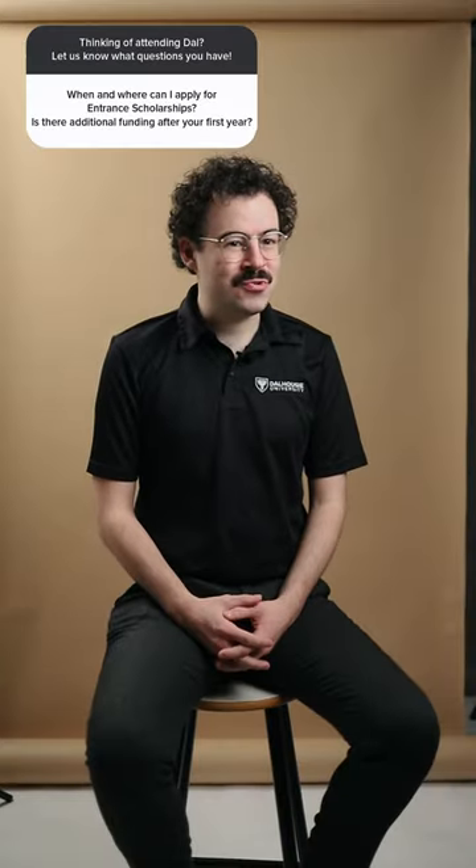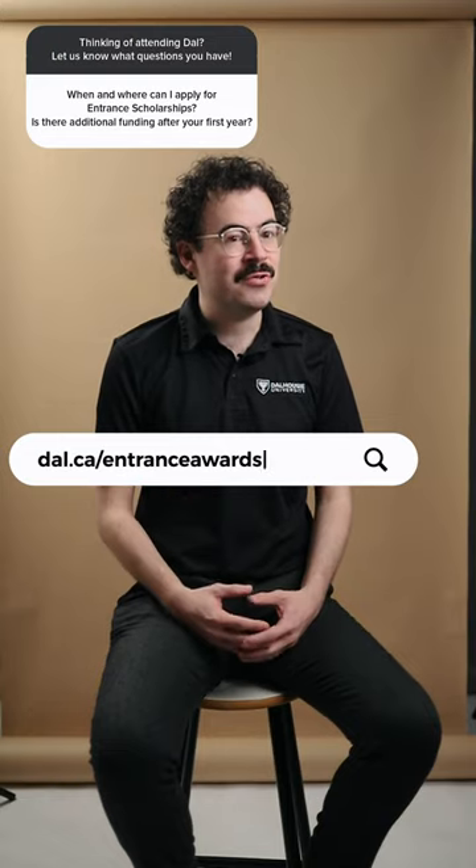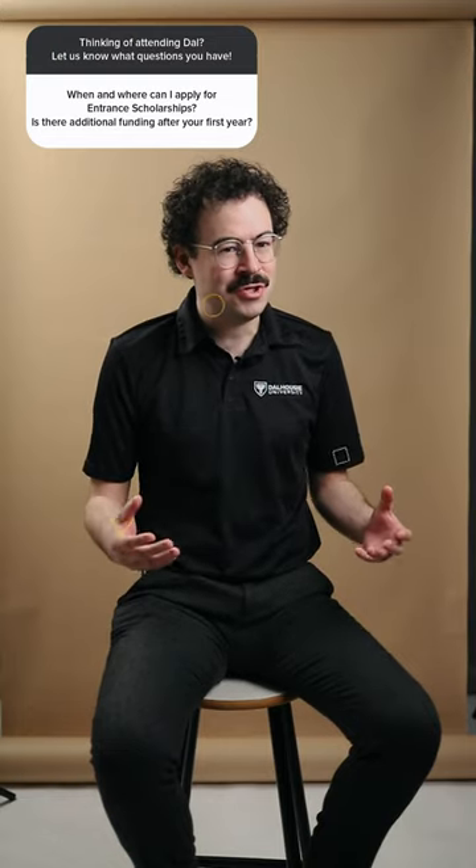You can apply for entrance awards right now. All you have to do is go to dal.ca/entrance-awards and fill out the separate entrance award application. You don't even have to be accepted — you just have to have applied to Dalhousie — and you need to get it in before March 1st to be able to receive entrance awards. For additional funding after your first year, you can be considered for in-course scholarships, which are based off your GPA performance in your program.